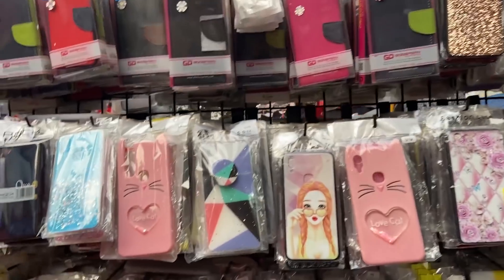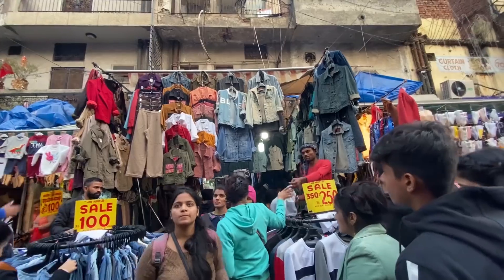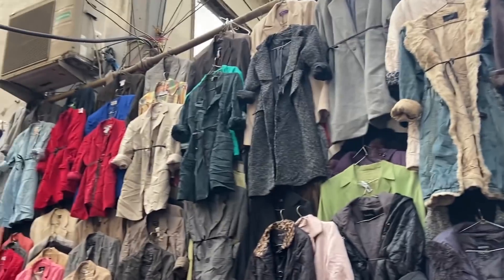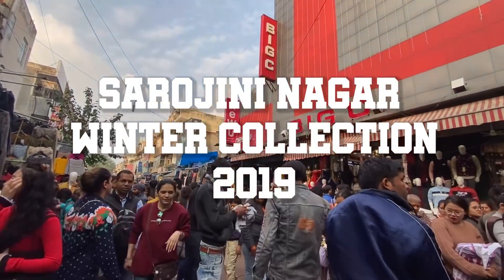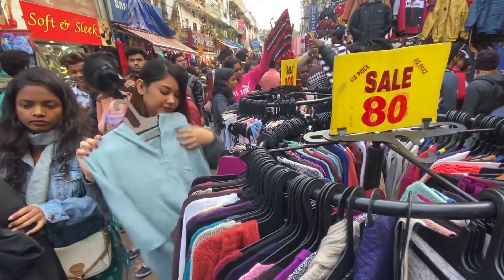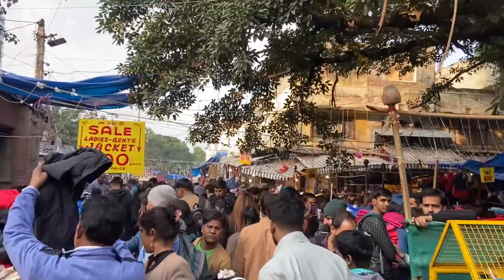Hi everyone, welcome back to my channel! Since Delhi mein winter full swing mein aa gaya hai, I thought let me make a quick Sarojni winter collection video to let you know what all you can expect this year end of 2019. So let's get started!